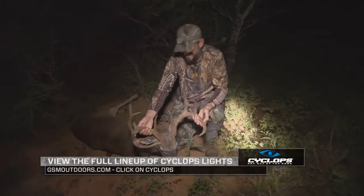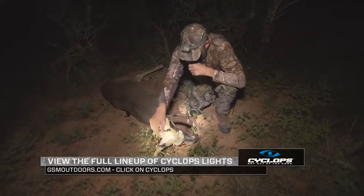Get out of the dark now with Cyclops Lights. Learn more at gsm.com and click on Cyclops.